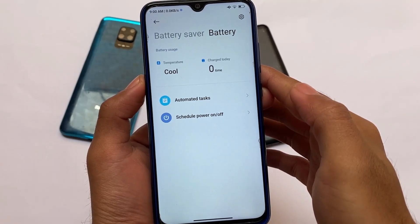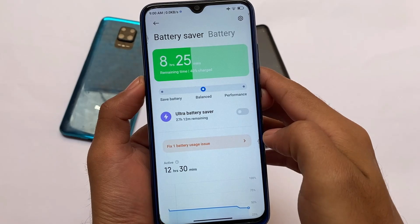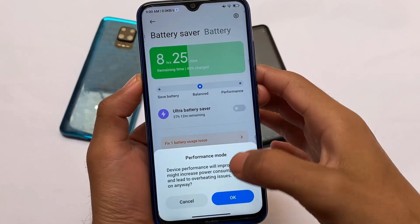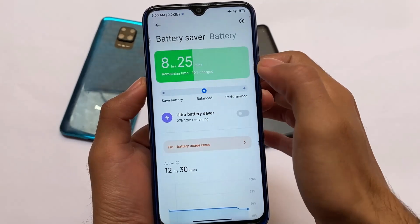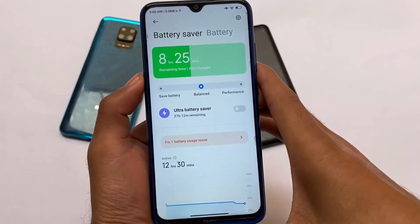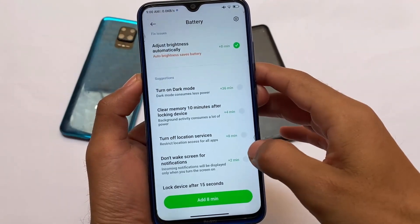You also have an interesting one called battery temperature. It won't show degrees or Celsius — it will show you 'cool' or 'hot,' something like that. It was already out for some devices or maybe in previous updates, but after a long time I tried Xiaomi EU and thought I should share my opinions.